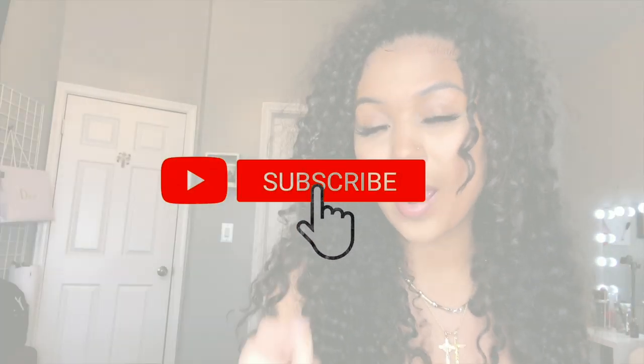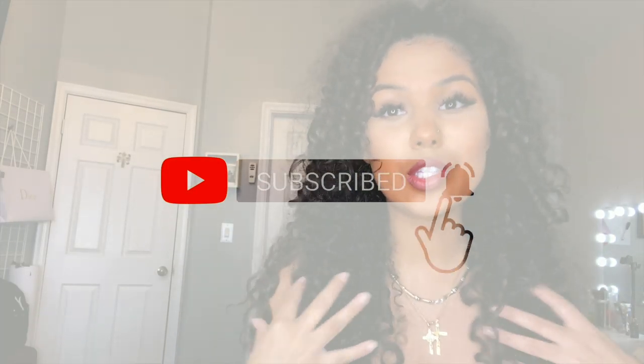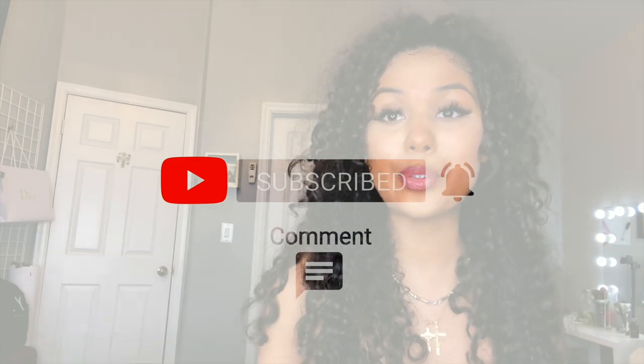What's up guys, it's your girl Eddie Elise and I'm back with another video. For those of you guys who are new here, I am a style concern, which is just a style expert, and I post every single Saturday. Before we go anywhere, make sure you like, comment, share, subscribe, but most importantly hit that bell button so you are in tune with every single thing that I do going forward.